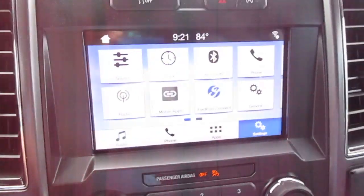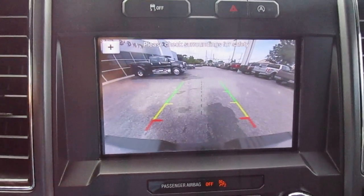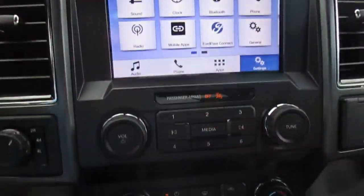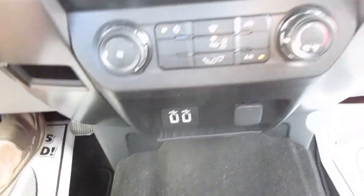In the center stack, you have a large screen with all of your vehicle apps, which also doubles as your backup camera screen. Below that you have climate control, twin USB ports, and another 12-volt outlet.